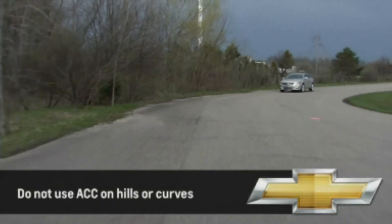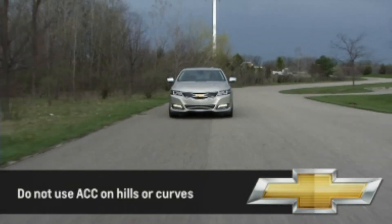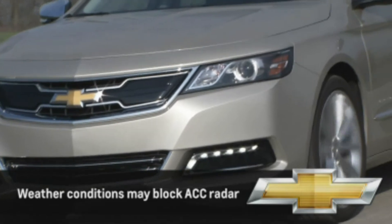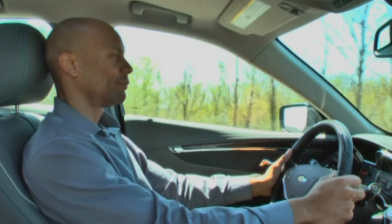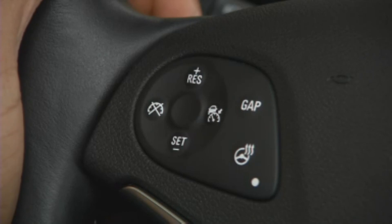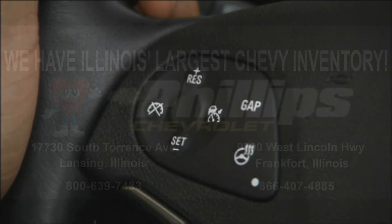You should know that on hills and curves, the adaptive cruise control may not be able to detect a vehicle ahead. The same is true when the radar sensors in the grille are blocked by snow, fog, or other weather conditions. There are two ways to disengage the adaptive cruise control: simply press lightly on the brake pedal, or press the Cancel button on the steering wheel hub. To turn the system off completely, press the on-off button.